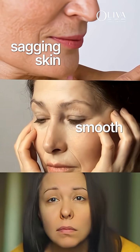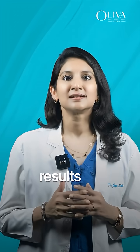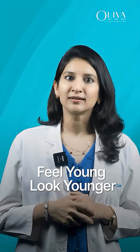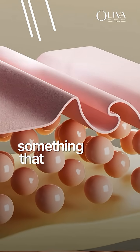It does not lift sagging skin, smooth deep wrinkles, or erase pigmentation. The results are surface level and short-lived. If you really want to feel young and look younger with skintastic results, you need something that works from deep within.